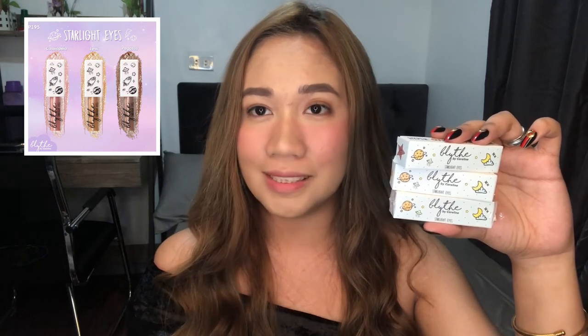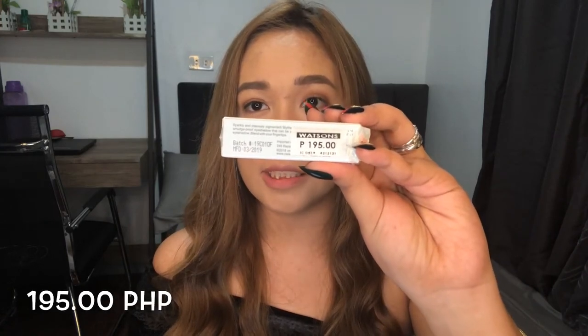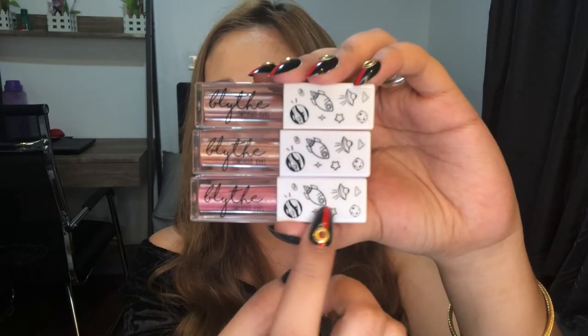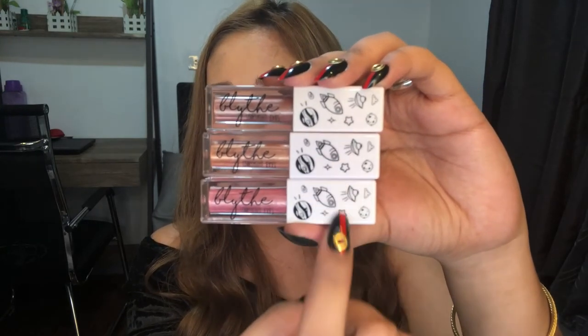The next item is their liquid eyeshadow, called Starlight Eyes. It comes in 3 sparkly shades: Kasyopeya (metallic rose), Lynx (metallic gold), and Pegasus (metallic bronze). This retails for P195 each. The packaging is very elegant and classy, and they kept the intergalactic space design on the cap as well.